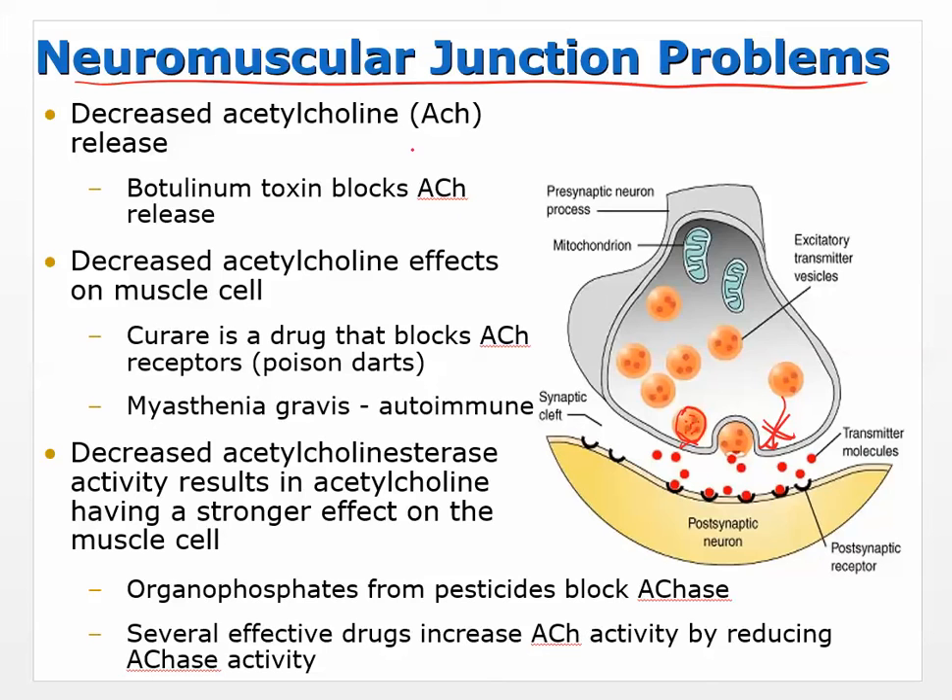Decreased acetylcholine effects on the muscle cell is another category — that's myasthenia gravis, which we're about to discuss. In this case the acetylcholine was released, so the neuron is fine, but something is keeping it from activating the muscle. A drug called curare blocks the receptor — it's an antagonist that sits there, and when acetylcholine goes to bind, the receptor is occupied. Myasthenia gravis is an autoimmune disorder that actually destroys the receptors, so without a receptor there's no binding and no muscle activation.